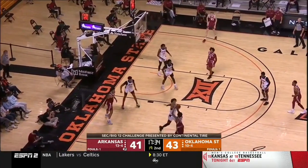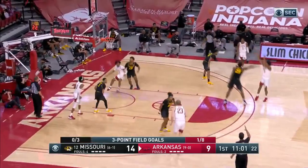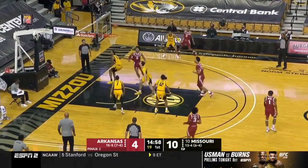Moody is able to spot up or catch and shoot. He doesn't pound the ball in the traditional sense of taking a bunch of dribbles, but he is still productive. Moody averages 16 points per game and his shot looks legit — he's above 80% from the free throw line.